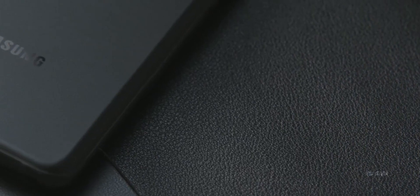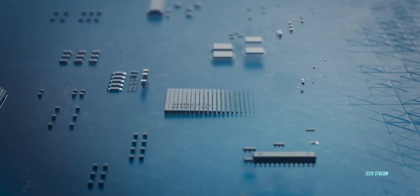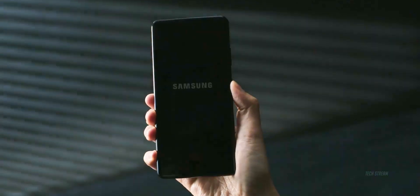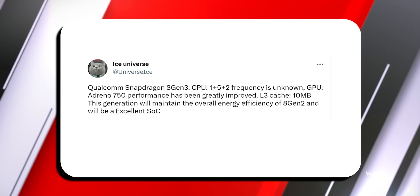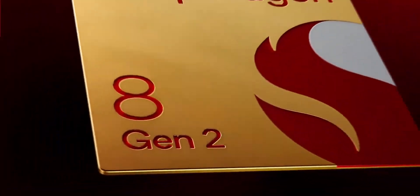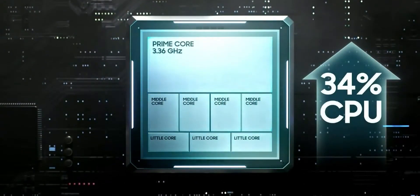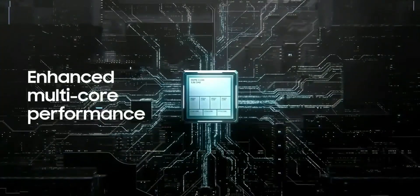A fresh piece of gossip doing rounds suggests that the forthcoming Qualcomm chip, the Snapdragon 8 Gen 3, will have a CPU core configuration of 1+5+2 instead of the previously rumored 1+2+3+2. The source, who goes by the Twitter handle Ice Universe, hasn't spilled the beans on which CPU cores the chip uses. Just FYI, the Snapdragon 8 Gen 2 has a CPU setup of 1+2+2+3 that uses a combination of Cortex-X3, Cortex-A715, Cortex-A710, and Cortex-510 cores.